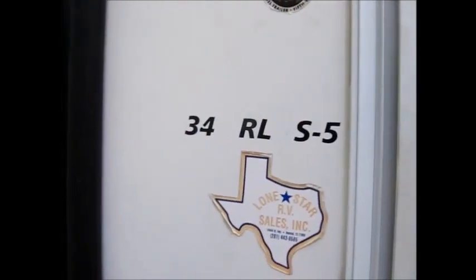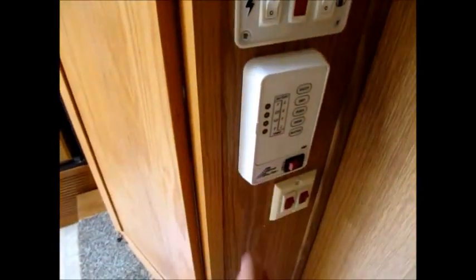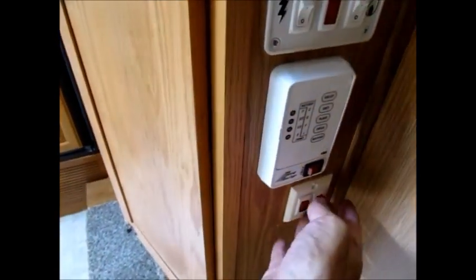As we go inside, it's a 2006 34RL Open Road. It's really nice in here. Here's all your controls for the slides, hot water heater, and your levels. It does have the Arctic package, so it has the heated tanks. Cabinets go all the way up to the ceiling.